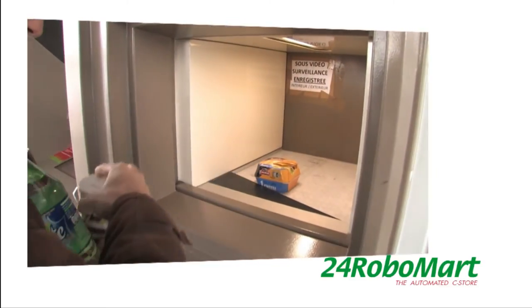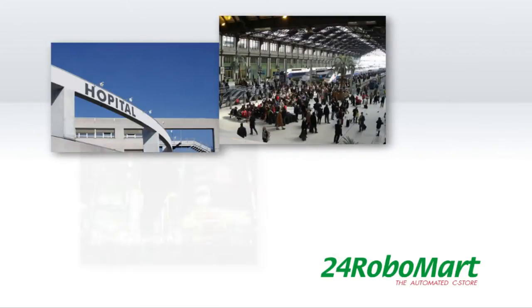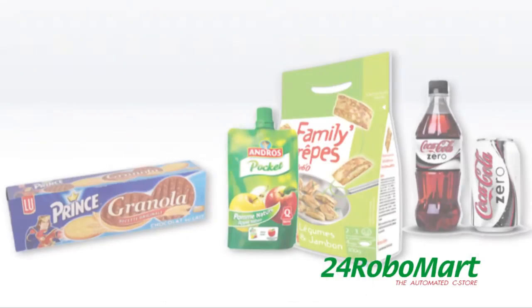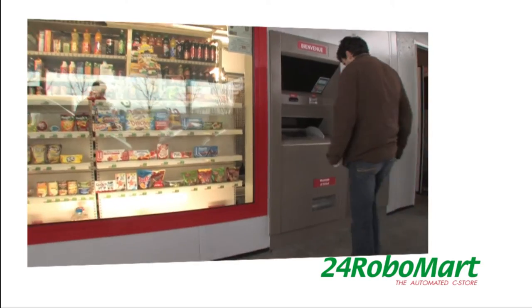Because lifestyles are changing, consumers experiencing flexible and non-standard working hours are looking for services making city life easier. 24/7 accessibility, a wide range of choice, fresh products, simplicity and secure payment are the main consumer requirements.